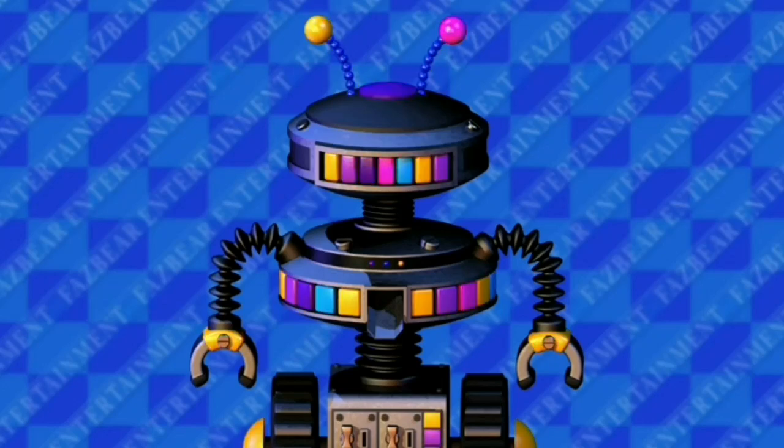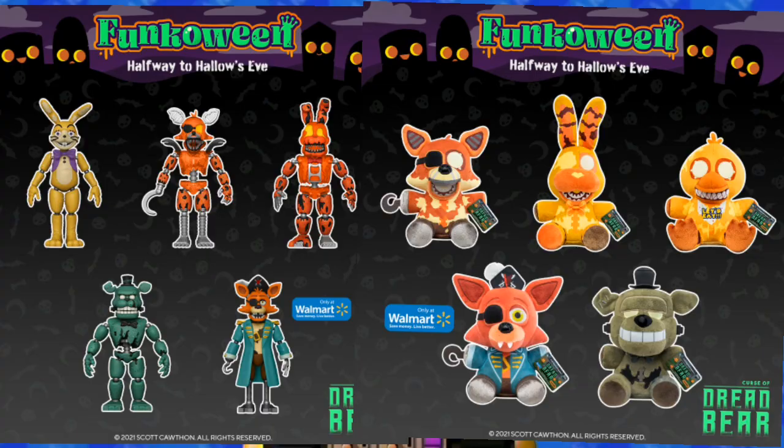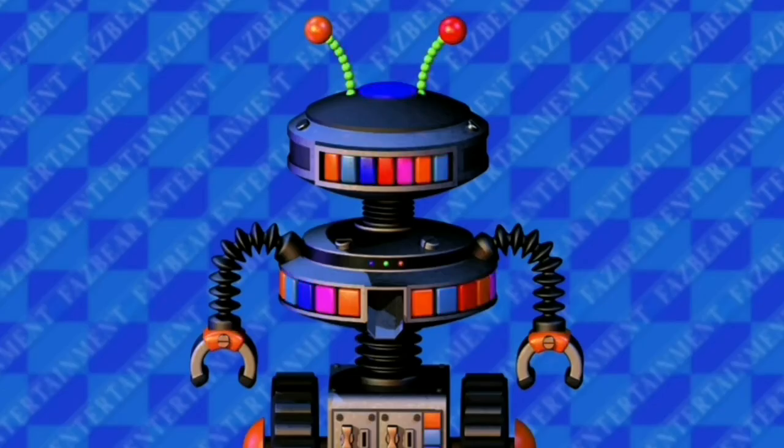Hey guys, today we have some FNAF Curse of Dread Bear merch news. The pictures for the action figures and plushies have released, so let's check them out.